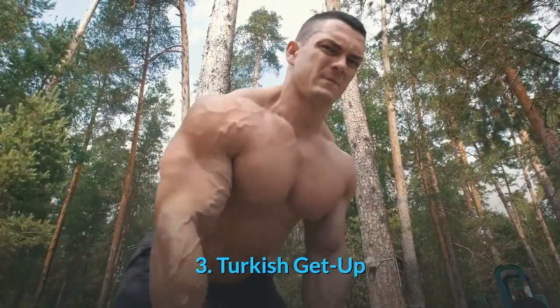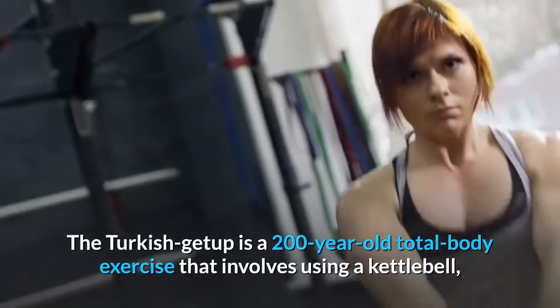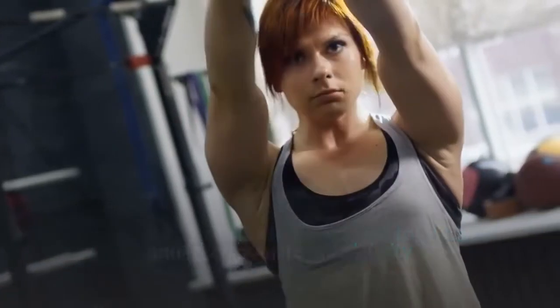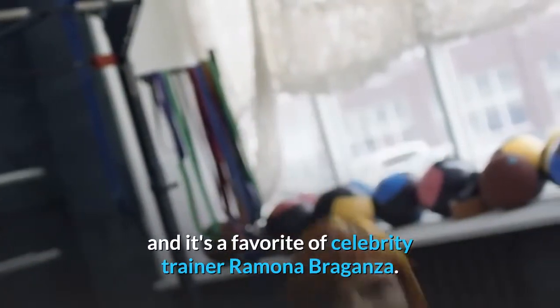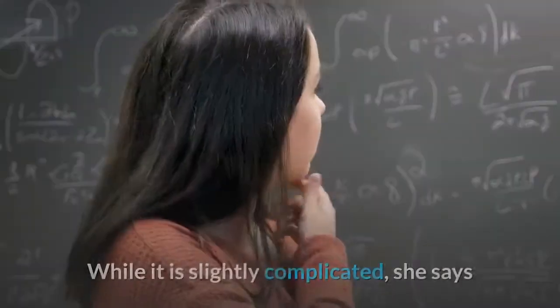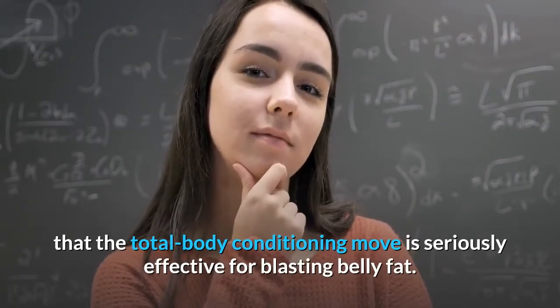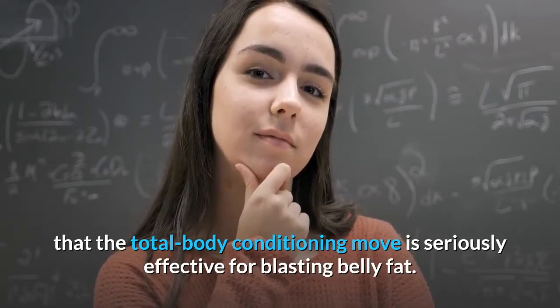3. Turkish Get Up. The Turkish Get Up is a 200-year-old total body exercise that involves using a kettlebell, and it's a favorite of celebrity trainer Ramona Braganza. While it is slightly complicated, she says that the total body conditioning move is seriously effective for blasting belly fat.